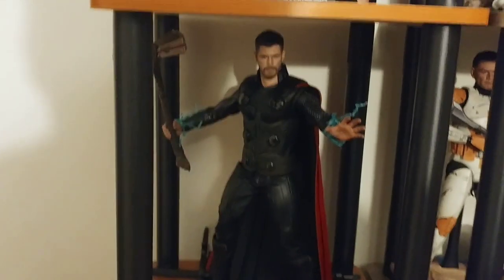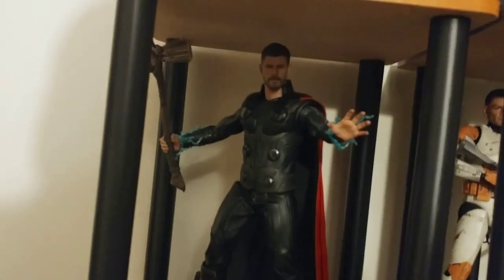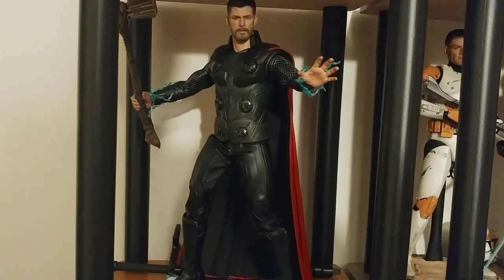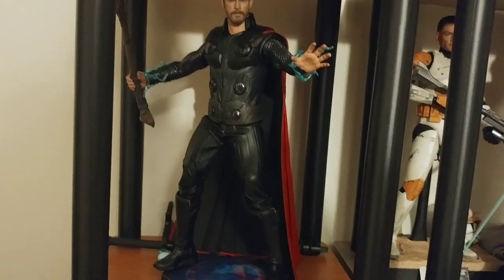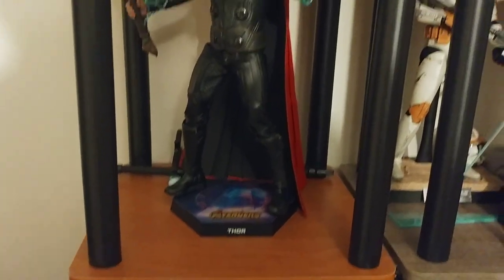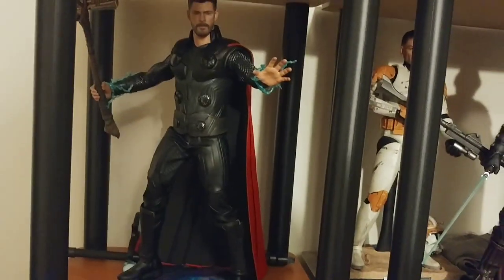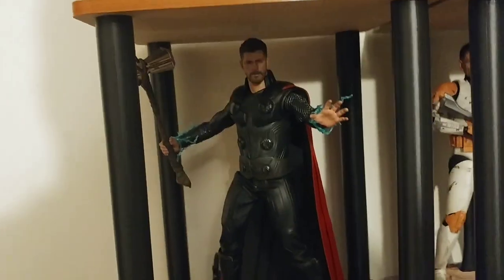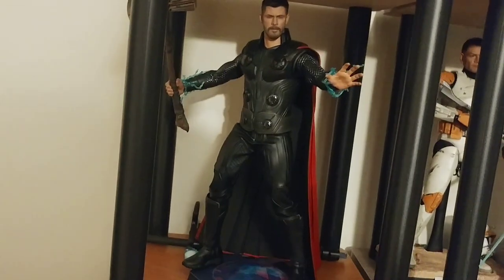Below him I've got the Endgame Thor, which is a nice figure. Good Chris Hemsworth likeness. He's got the cool lightning effects that you can put around his arms and on the discs, or swap out the discs. He's got interchangeable arms — you can have his look from the beginning of the movie. And he's got Stormbreaker, or the axe I guess, which I later learned was technically inaccurate. But still this one's really nice.